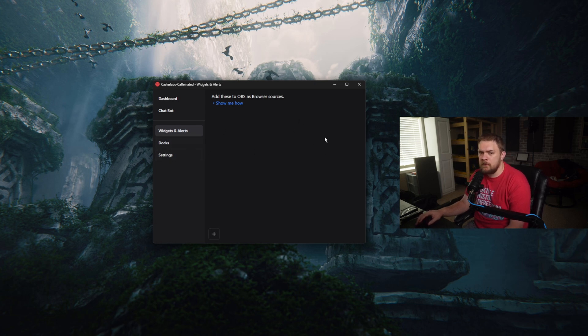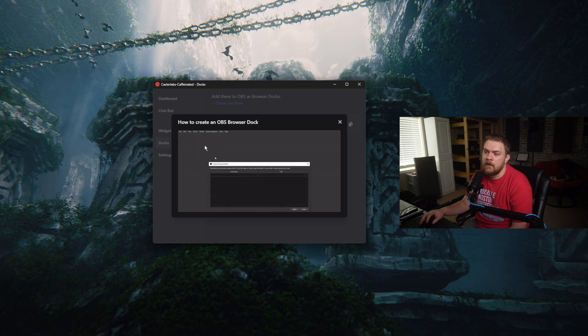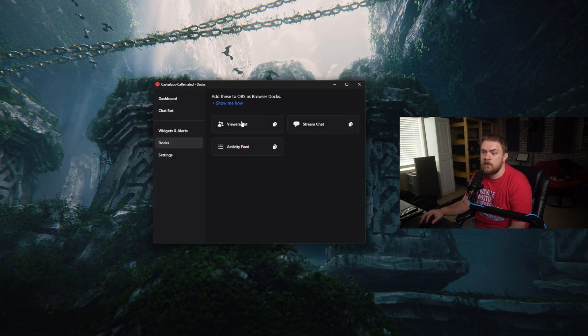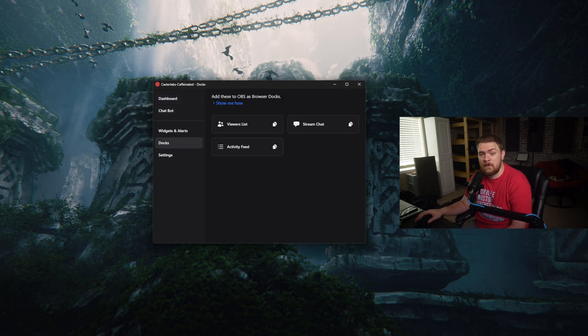I also think it's very important that we talk about the other features of why this is more than just something for one platform — it can do this for a lot more platforms. We've also got our docs. These are really useful for putting inside OBS as a browser dock. They show you how to do that — go to the browser dock, add a dock, copy the link, paste it in, give it a name, and click apply. Now you get a dock for all the different things, like chat and viewers list, imported into OBS — so every time you launch it, it's just there and waiting for you.